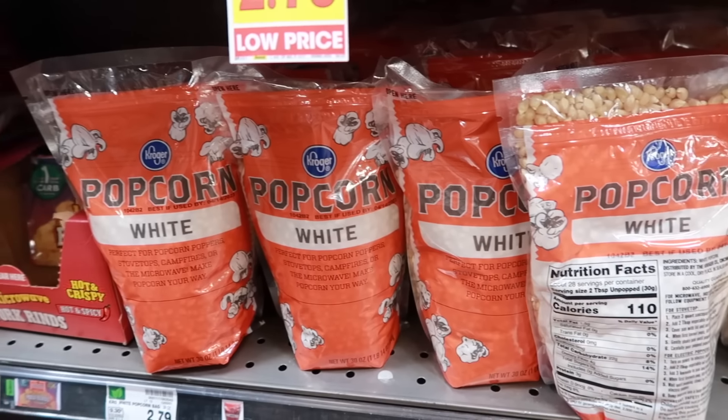Salt has been around for billions of years, so no wonder it lasts forever. It's also often used to protect foods from mold and bacteria, preserving them longer.